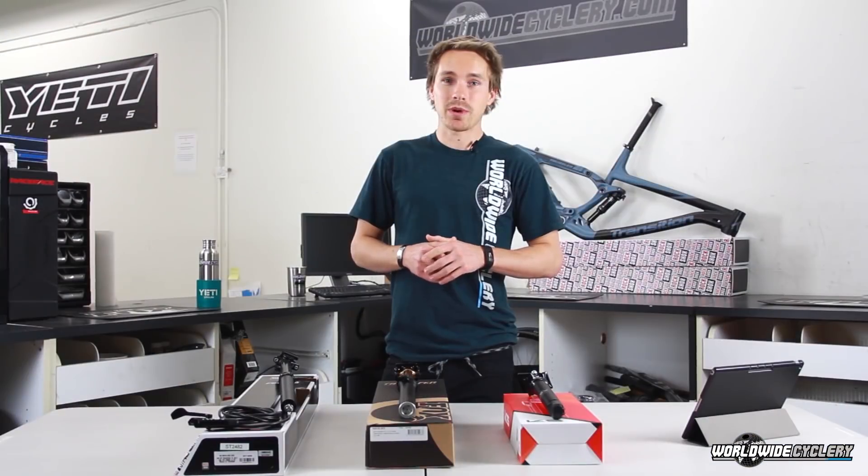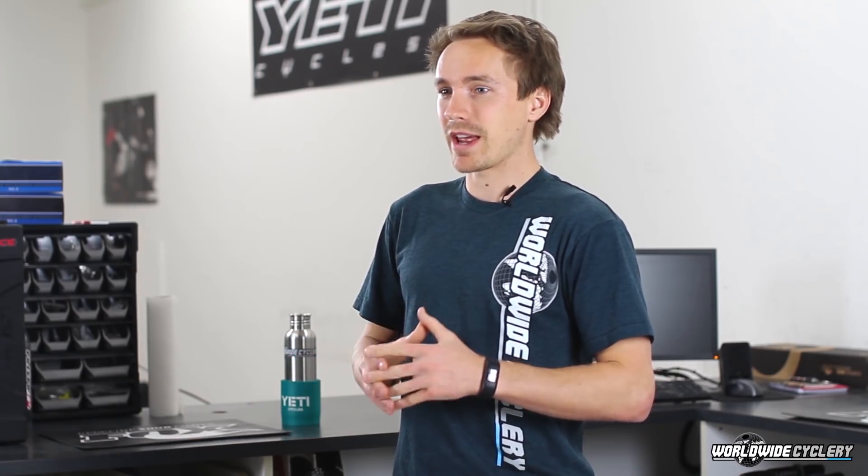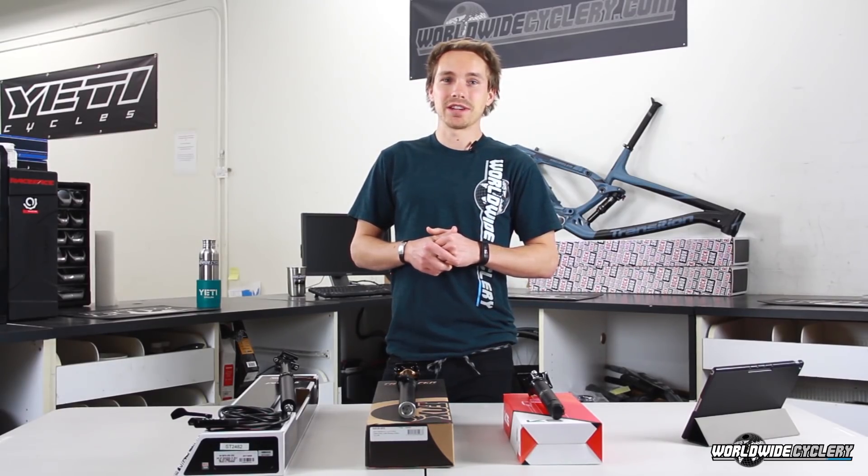One of the main reasons I would pick the Fox Transfer is that we sell tons and tons of dropper posts. We have tons of them on our own bikes, our friends' bikes, our customers' bikes — all the ones we ship out. We move a lot of these things. It's a very popular product, and basically every brand and every model has a percentage of warranty. It's proven to be a very hard product to engineer in the industry.